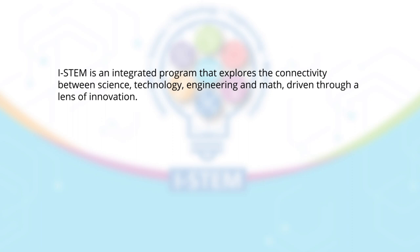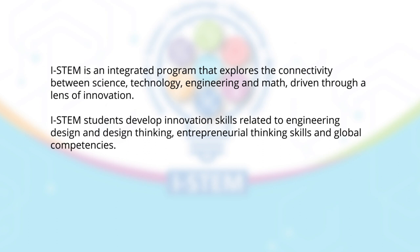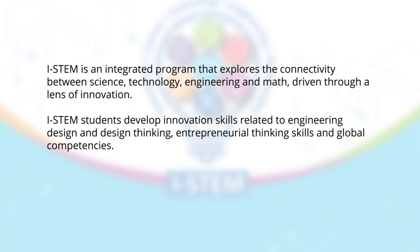iSTEM is an integrated program that explores the connectivity between science, technology, engineering and math, driven through a lens of innovation. iSTEM students develop innovation skills related to engineering design and design thinking, entrepreneurial thinking skills, and global competencies.